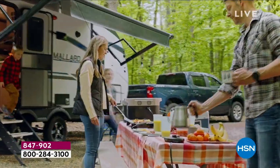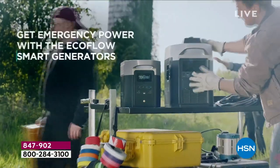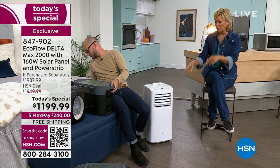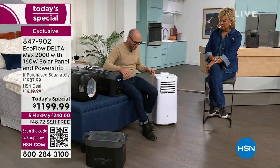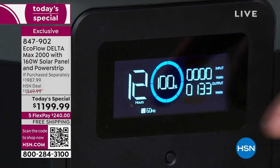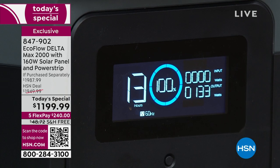EcoFlow is number one in the portable power station category. When we launched here five years ago, this was a brand-new category — batteries were changing, and now it's an evolutionary line. We've expanded into portable AC units, heaters, battery-operated refrigerators, and more — a whole ecosystem. This little AC unit is set to 72 degrees and will run for roughly 12 to 13 hours. Can you imagine being out of power for five or six hours in the middle of summer, and your house going from 70 to 100 degrees?